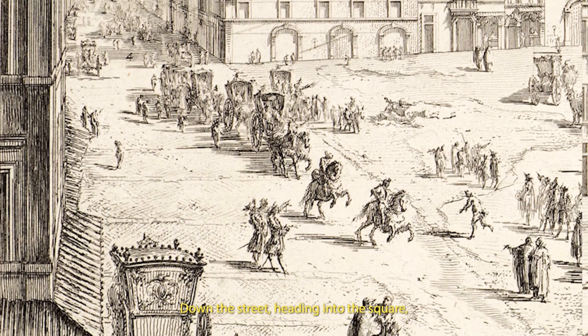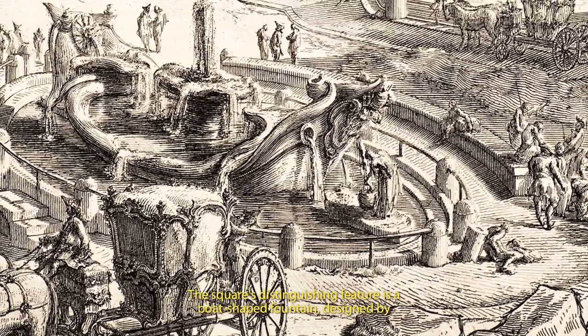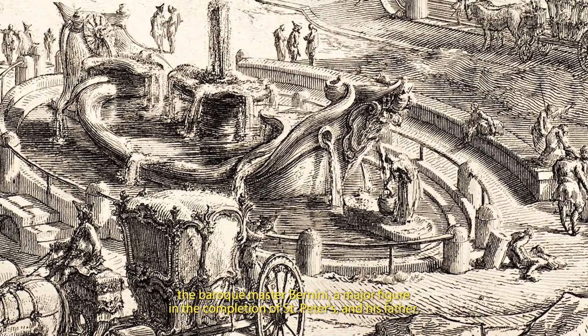Down the street, heading into the square, comes a procession of visitors and their coaches. The square's distinguishing feature is a boat-shaped fountain, designed by the Baroque master Bernini, a major figure in the completion of St Peter's, and his father. As well as beautifying public spaces, such fountains serve basic practical functions. We can see a figure bent over a large picture at the fountain end closest to us.